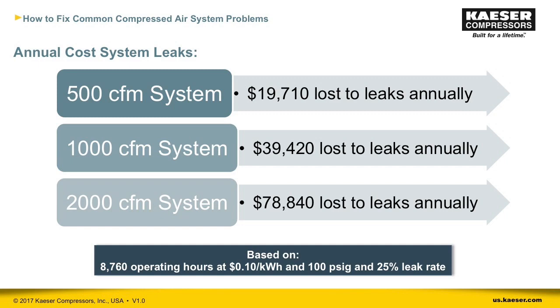Taking a broader view, the numbers shown are just examples but give a general idea of what money a plant can be losing to leaks based on its compressed air demand size. The bottom line: this is money directly in front of you, ready to be added back to your bottom line. Next, we'll look at how to find leaks so we can fix them.